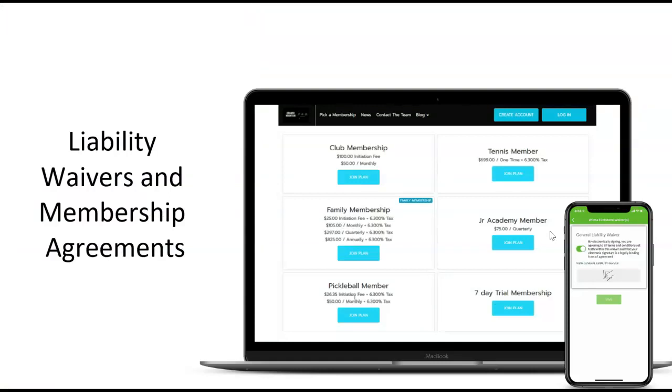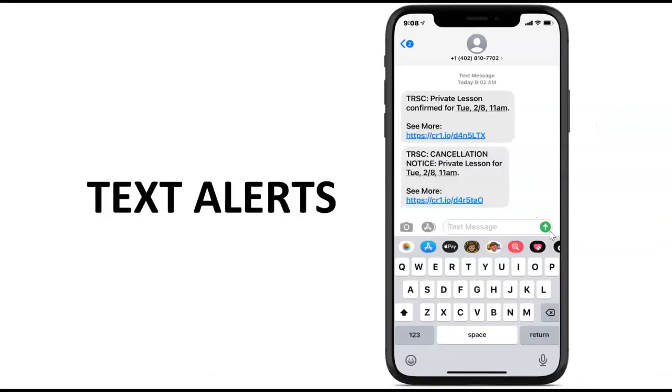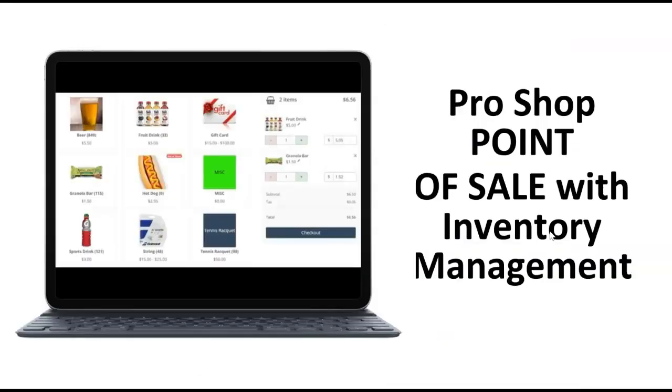Another great addition is the liability waiver and membership agreement. You can upload your own general liability or membership agreements, your players can e-sign, and this is time- and date-stamped and kept within the Court Reserve platform for future reference. Text alerts and push notifications are also available. We have a great point of sale with inventory management add-on, as well as invoicing and batch billing. You can allow all of your players or members to get one bill per month and charge their card or ACH check on file once per month, invoicing them for all of their past month's charges.